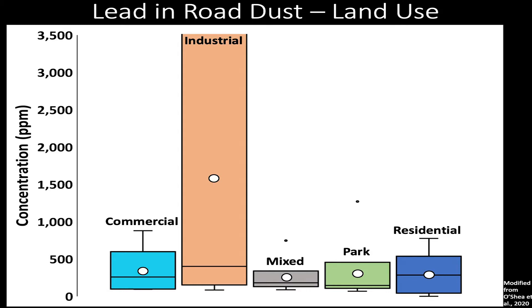I also looked at road dust by the different land use types using these box and whisker plots, with lead concentration on the y-axis across five different land use types: commercial, which is storefronts; industrial, which is more like factory settings; and then mixed, park, and residential settings. The white dots show mean or average lead concentration. What I found is exactly what I expected — the most lead was found at industrial land use sites. This is intuitive, as we would expect the potential source of this lead to be the most polluted.